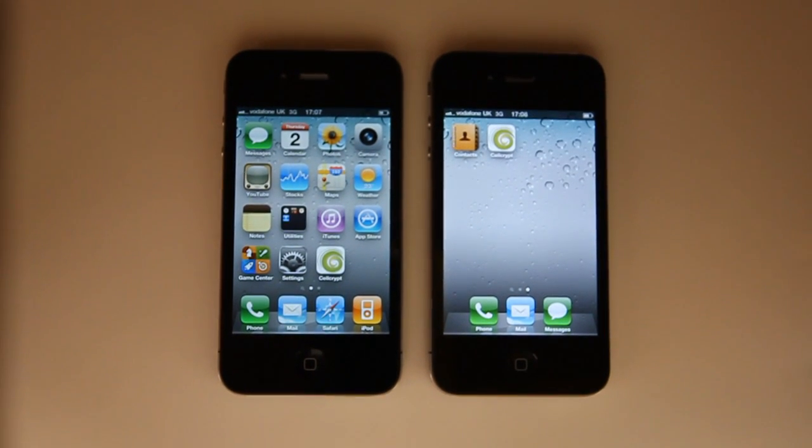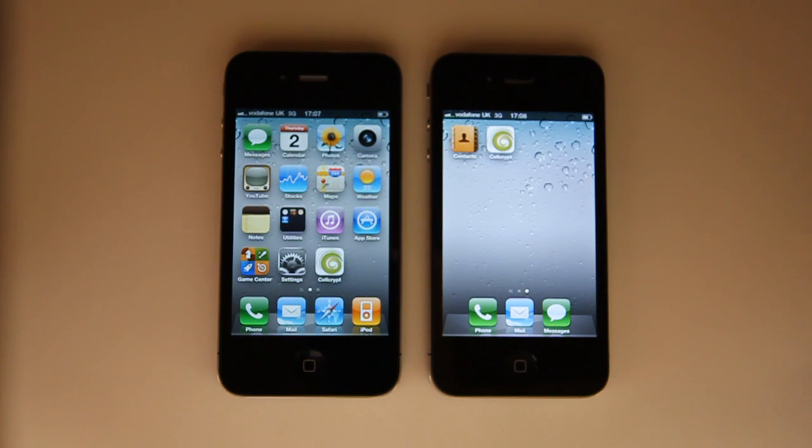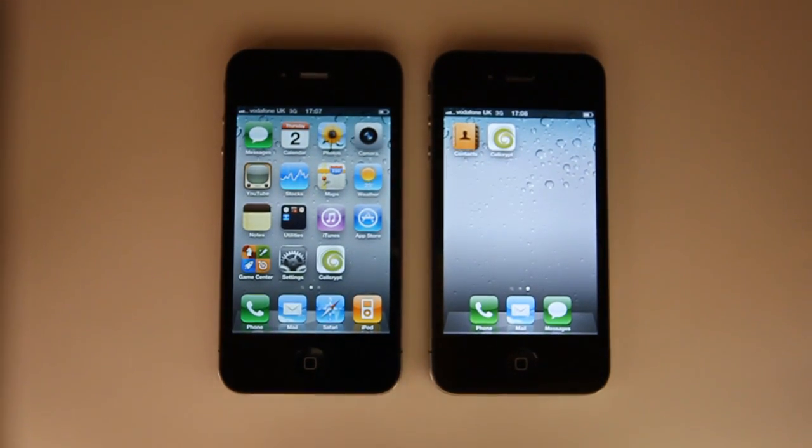We're demonstrating a secure voice call between an iPhone and an iPhone. As you can see from the status bar on the top of these two devices, they're both running on a standard cellular network on 3G currently.